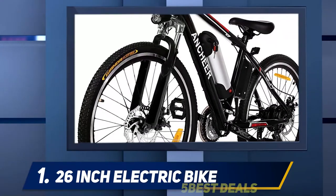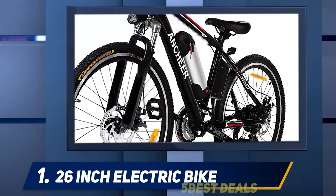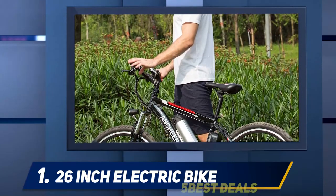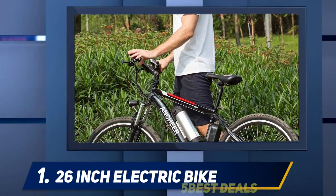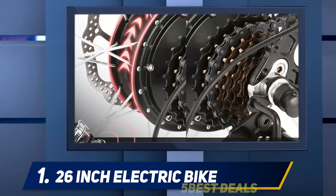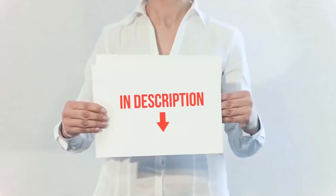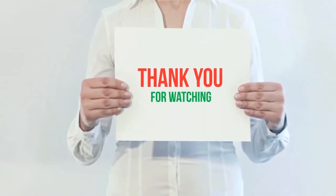It's a bike that's easy to control and straightforward to engage with multiple riding modes. Alongside its low cost, this bike combines comfort, range, compatibility and size, making it a strong choice for a first electric bike without investing too much money. It's available in three different color sets. Product links are included in the description — check them out for more information and the latest price.